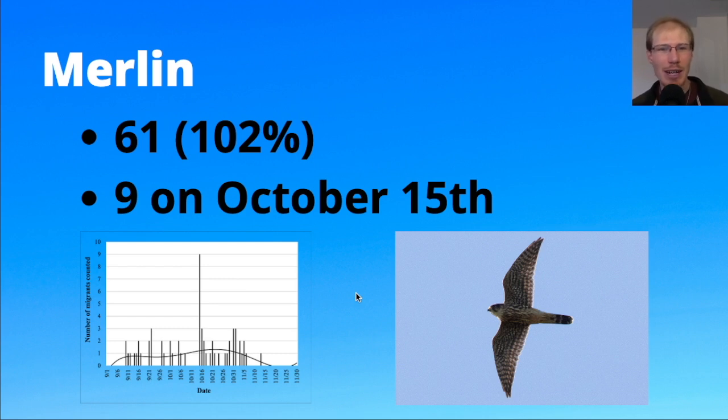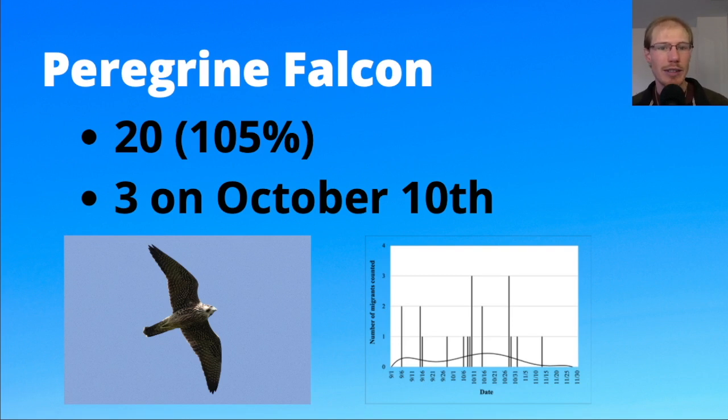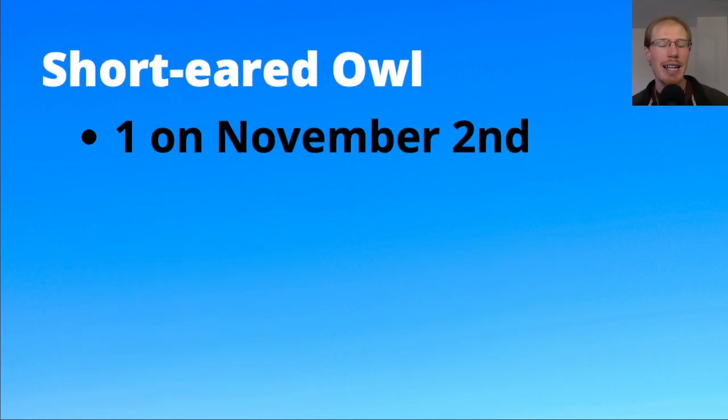Looking at the merlin graph, that nine really stood out — the highest other than that day was only three. A lot of days with one or two, then just that peak day on October 15th. You'll probably notice some of these dates keep popping up — you can tell when we had really good days where birds got backed up and then had really good weather and everything came through. For peregrine falcons we had 20, right around average, with a high count of three. One day we had a peregrine migrate through, and a little while later two juvenile peregrines came through together. We also had a short-eared owl counted as a migrant on November 2nd — it was too distant to photograph, but it circled up on a thermal and went off in a migratory direction.